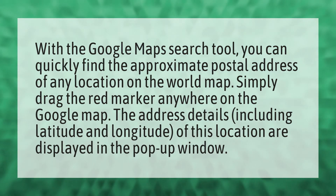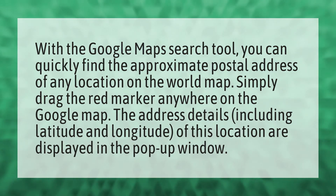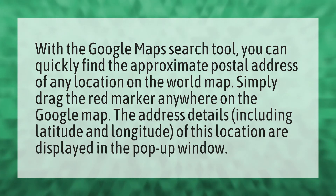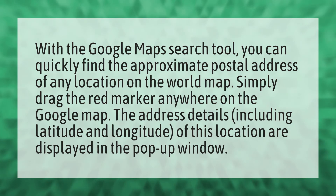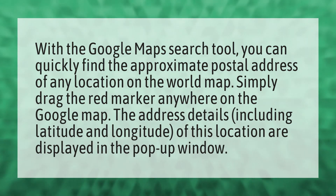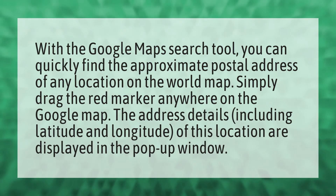With the Google Maps search tool, you can quickly find the approximate postal address of any location on the world map. Simply drag the red marker anywhere on the Google map. The address details including latitude and longitude of this location are displayed in the pop-up window.